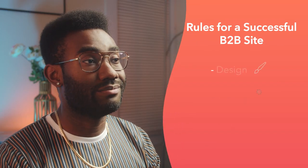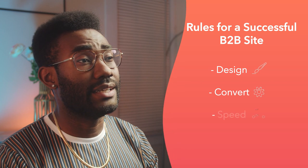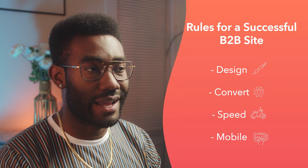First, your site should be well-designed. Second, it should convert users into quality leads or sales. Next, it needs speed and stability. And finally, it's got to look great on mobile.